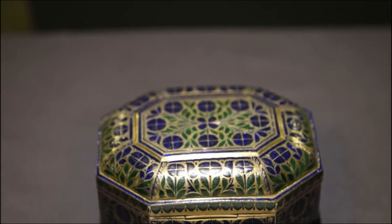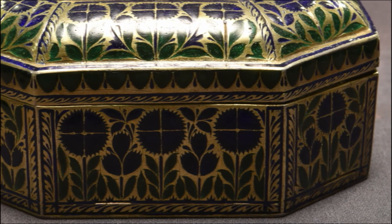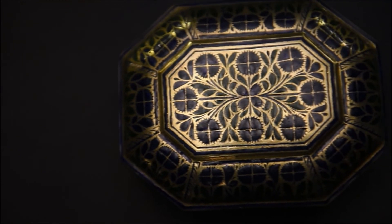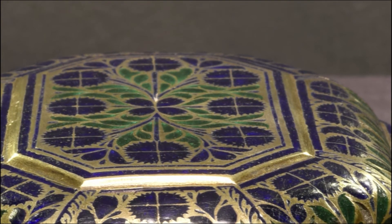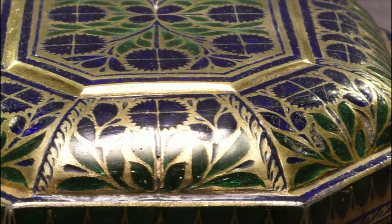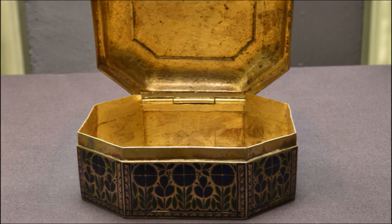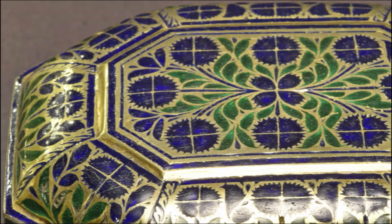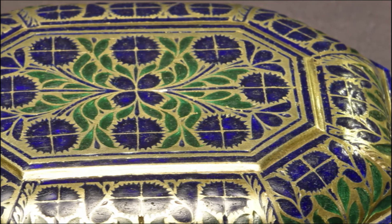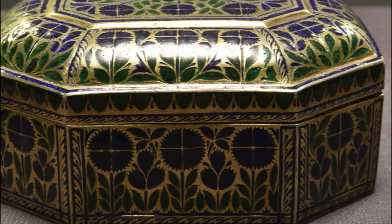This small octagonal container of gilded silver was made in one of the several royal courts of India using the ancient enameling technique of Champlevé. The container and its lid are covered with patterns of blue flowers and green leaves. It was made specifically to hold the essential ingredients of Paan: areca nuts, lime paste, spices, and betel leaf. The areca nut is sliced, spiced with cloves and cardamoms, and wrapped in a leaf from the piper betel tree — when chewed, its mildly intoxicating effect imparts a feeling of warmth and well-being. Kings and noblemen had dedicated servants whose only job was to carry the container, prepare the wrap, and serve it.